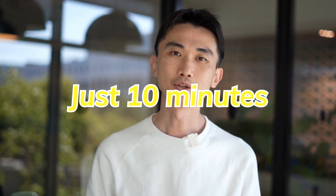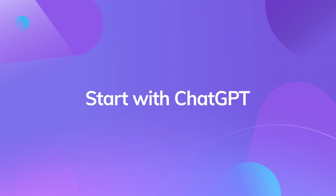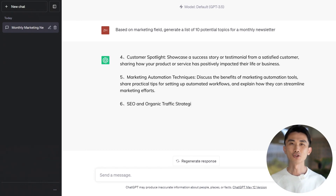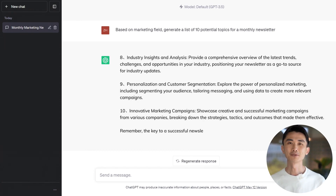Creating a video newsletter has never been easier. In just 10 minutes, you can have one ready with ChatGPT and Heijen. Start with ChatGPT to generate your content, pinpoint hot topics, structure your newsletter, and transform it into a video script format.